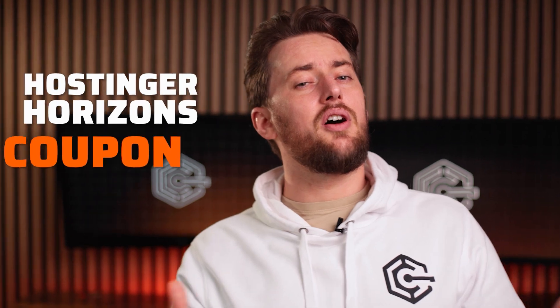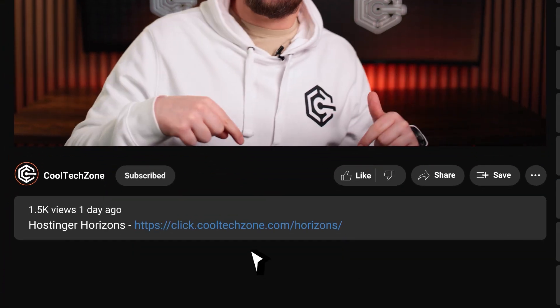You want to try it cheaper. Good news for you — I've done the searching and I am bringing you the very best Hostinger Horizons coupon code. To get it, you can look in the description for a discount link or just scan this handy dandy QR code on the screen. And that's it. Your Hostinger Horizons discount is now active.